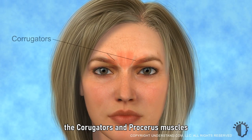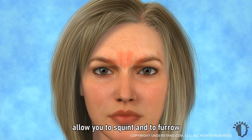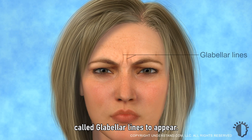Two sets of muscles, called the corrugators and procerus muscles, lie beneath the skin between your eyebrows. These muscles allow you to squint and to furrow your brow when you frown. Contracting these muscles causes vertical frown lines, called glabellar lines, to appear.